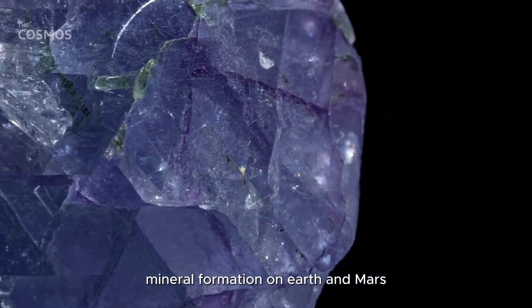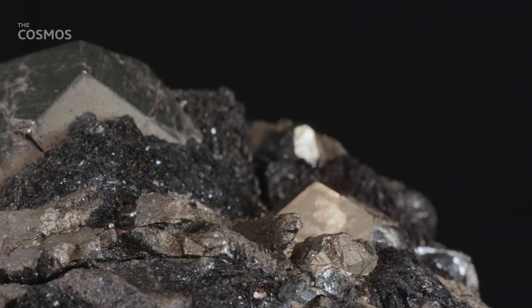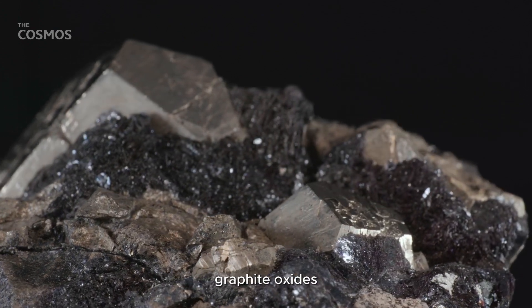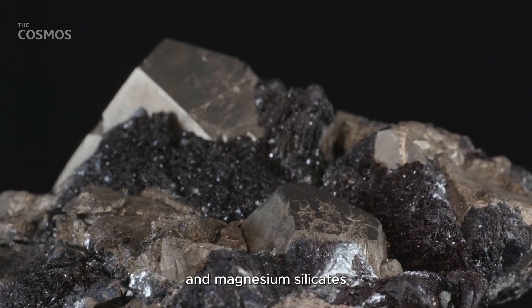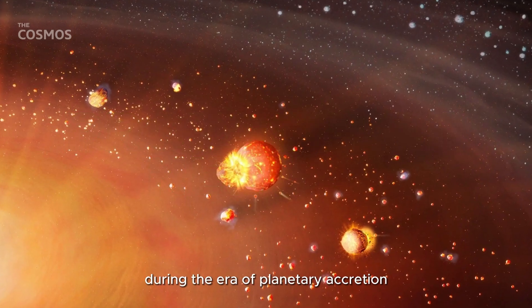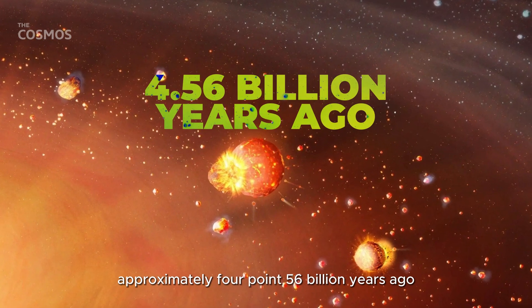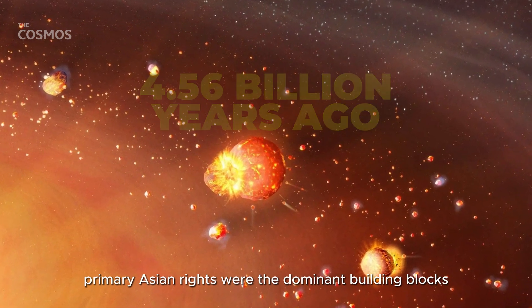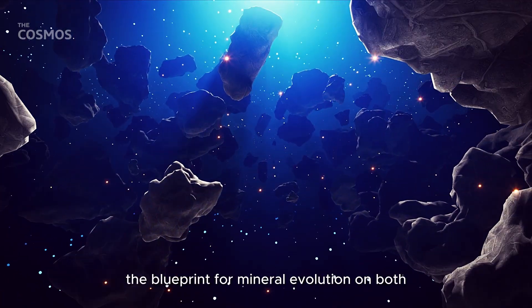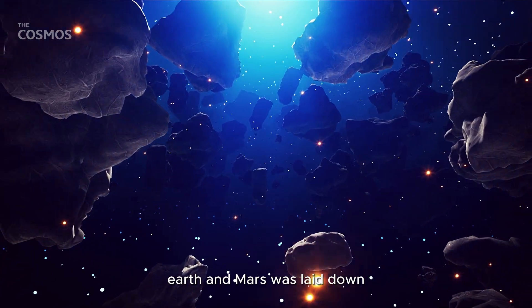Mineral formation on Earth and Mars dates back to even before our solar system existed. A mere dozen or so minerals, including the likes of diamond, graphite, oxides, and magnesium silicates, populated the proto-solar nebula. During the era of planetary accretion approximately 4.56 billion years ago, primary ancient minerals were the dominant building blocks. As planetesimals clashed, the blueprint for mineral evolution on both Earth and Mars was laid down.